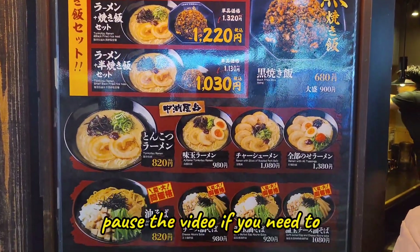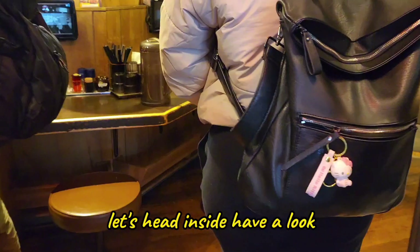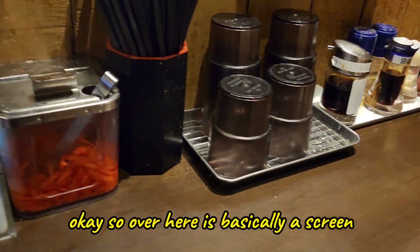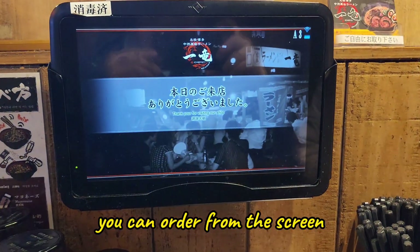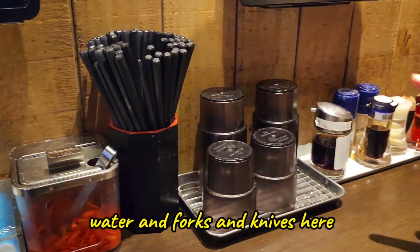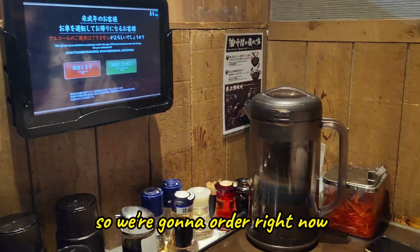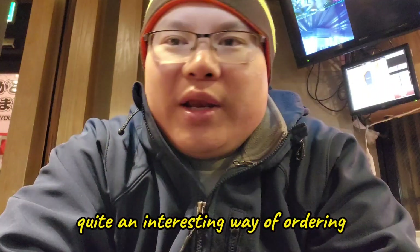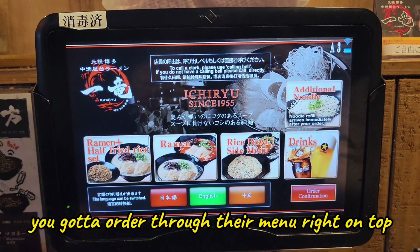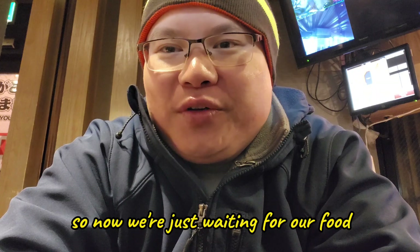Here is the menu — pause the video if you need to have a look. Inside, there's a screen you can order from, and they have all the condiments, water, and forks and knives here. It's quite an interesting way of ordering — you order through the menu right on top, which is exactly what we did. Now we're just waiting for our food.